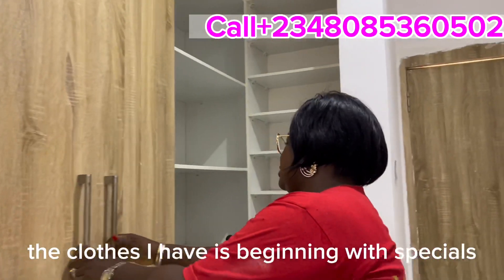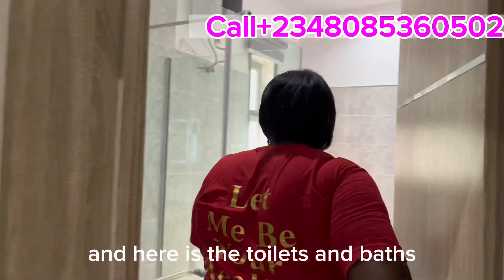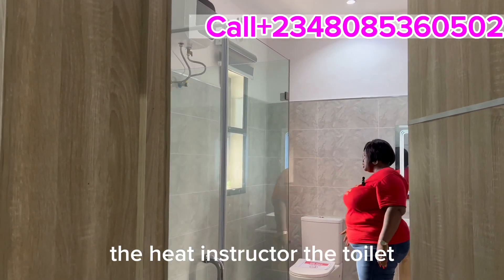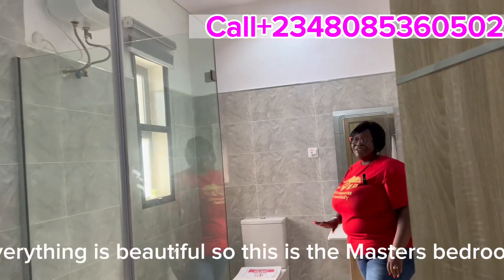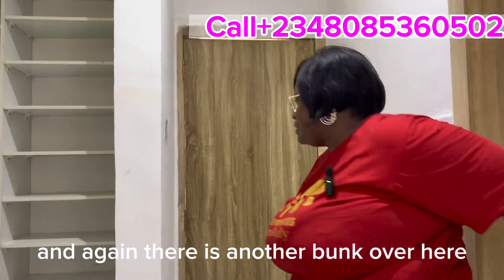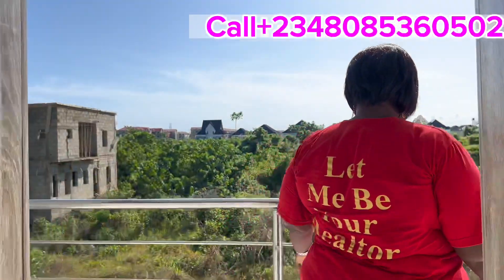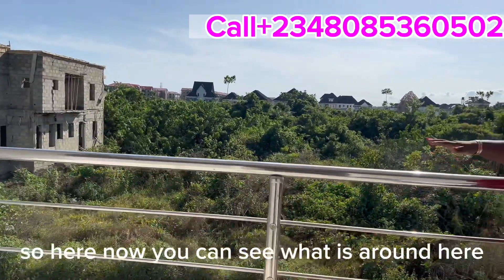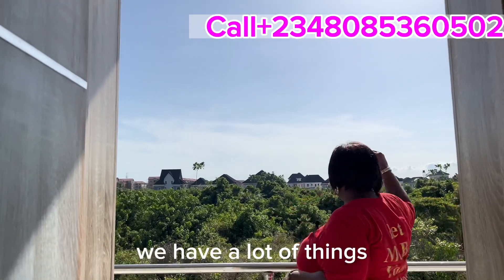The closet is big and spacious. Here is the toilet and bathroom — we have the shower, the heat extractor, the toilet, the wash hand basin, and the bathtub. Everything is beautiful. There's also another balcony here — remember we are still in the master bedroom. From the back balcony you can see what's around: we have Diamond Estates nearby and many other estates, so you have great neighbors.